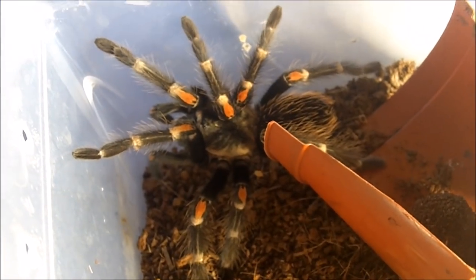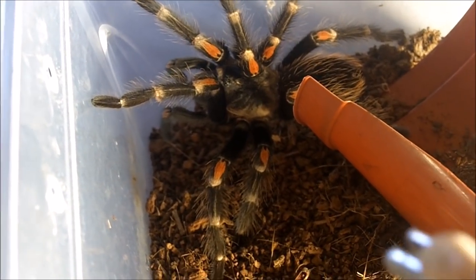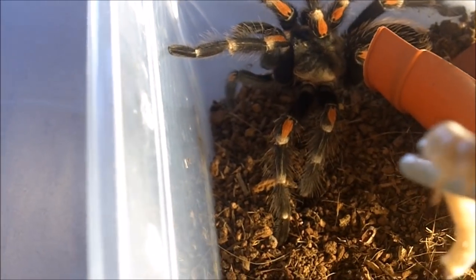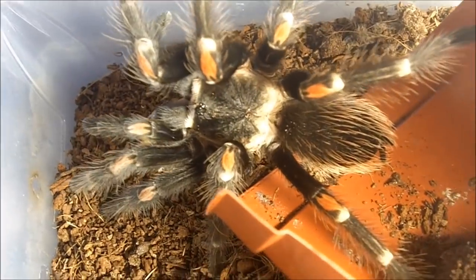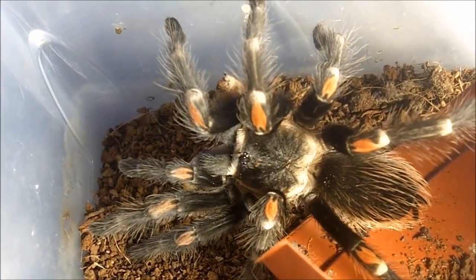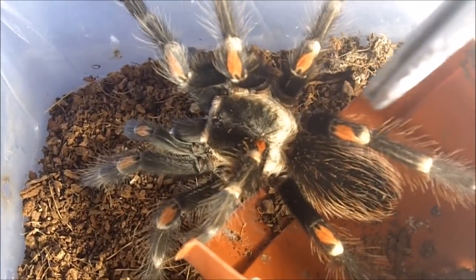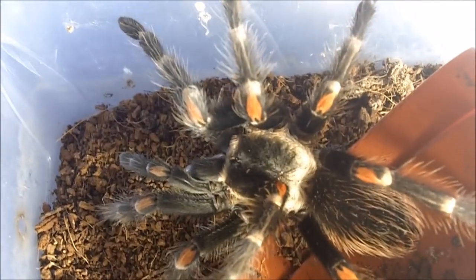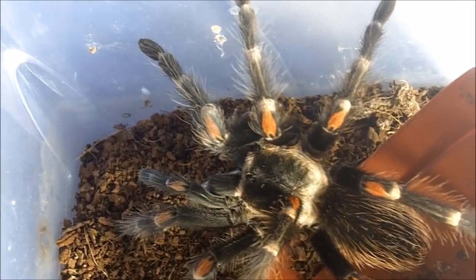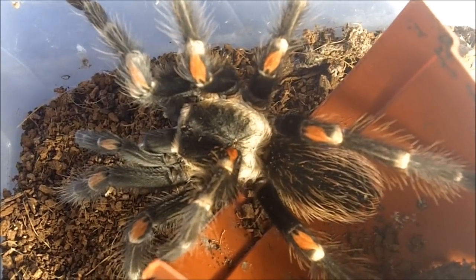This one here is Brachypelma auratum, the Mexican Flame Knee — a four-inch female named Ada, of course from the Resident Evil 2 franchise. You can definitely tell where they got that common name 'Flame Knee' by the flame-tipped knees. Definitely more skittish and hair-flicky than its cousin the B. hamorii.